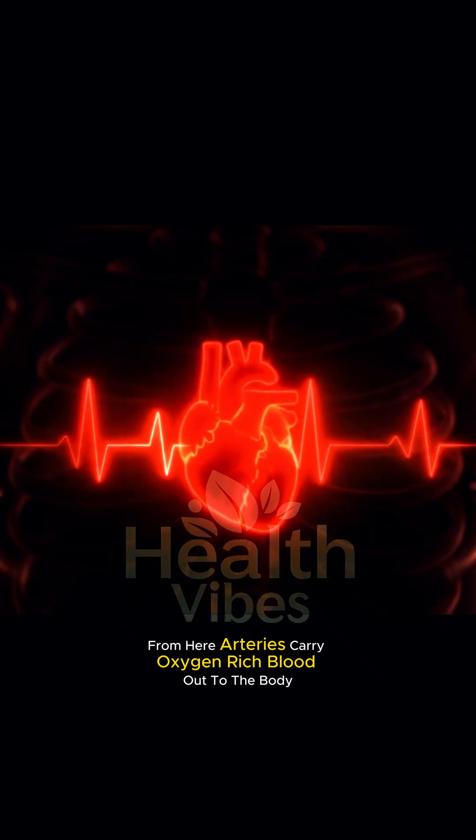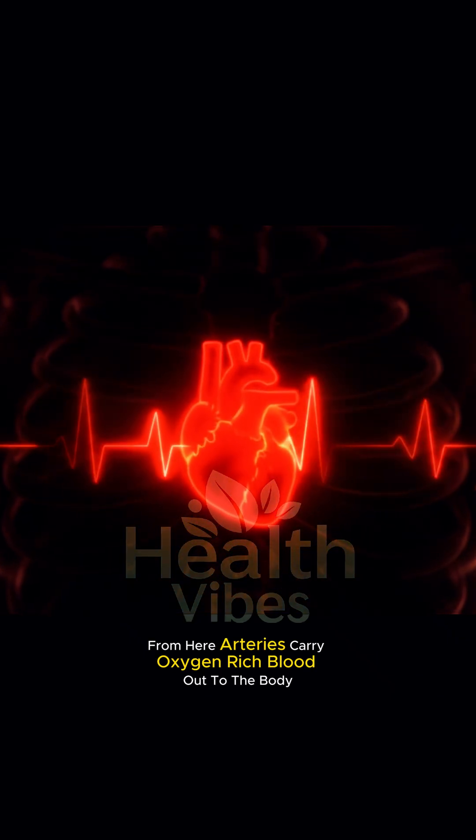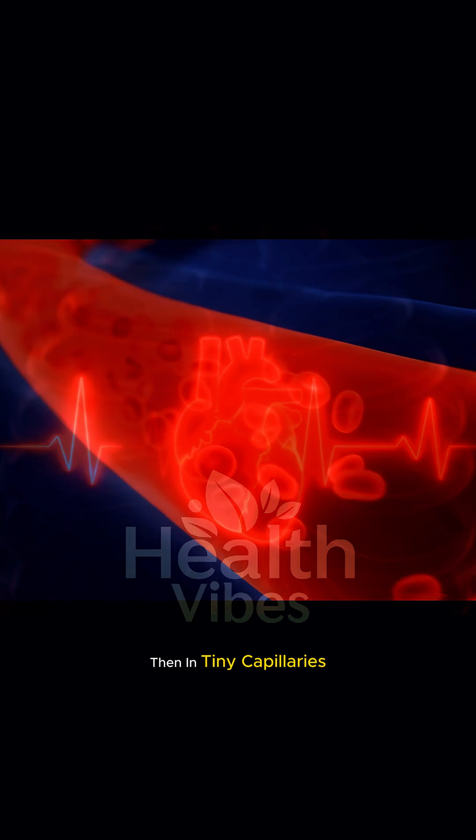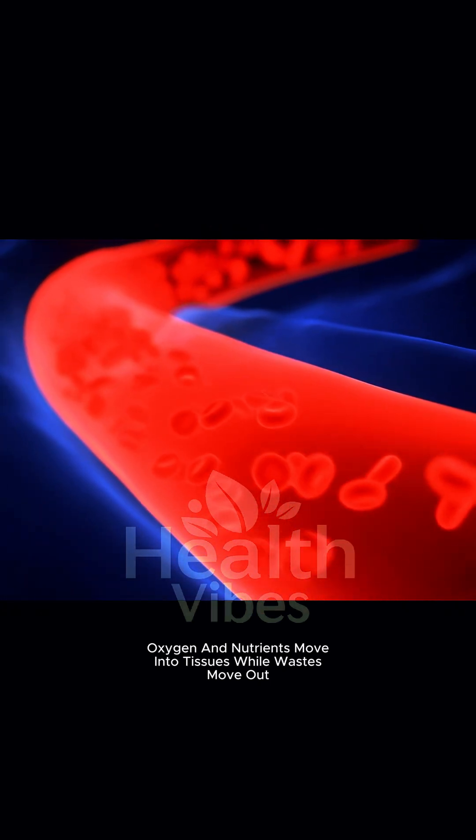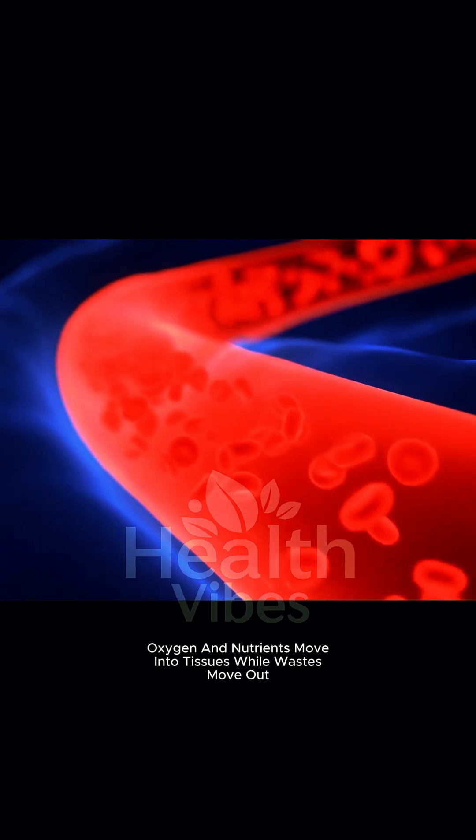From here, arteries carry oxygen-rich blood out to the body. Then, in tiny capillaries, oxygen and nutrients move into tissues, while wastes move out.